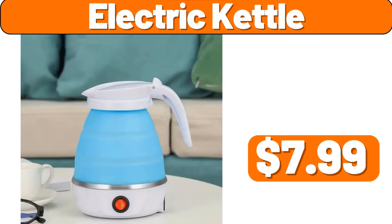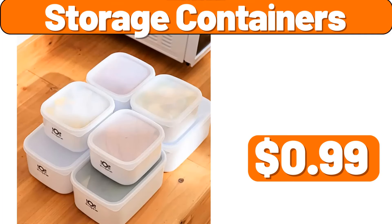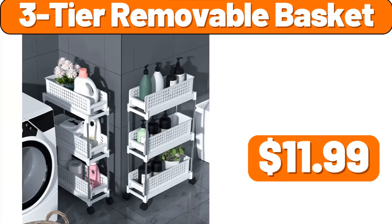Electric kettle, $7.99. Digital air fryer, $39.99. Storage containers, $9.99. Ceramic small flower pot, $5.99. 3-tier removable basket, $11.99.